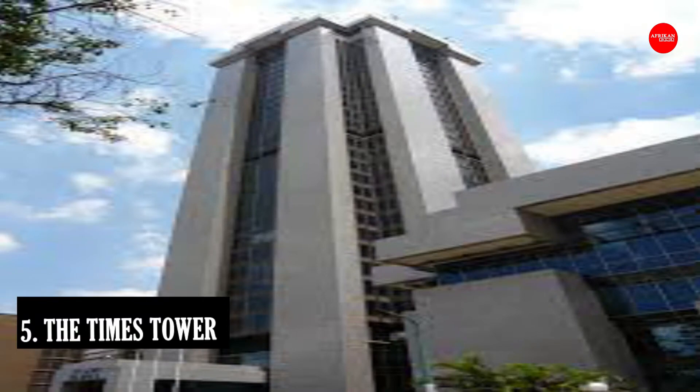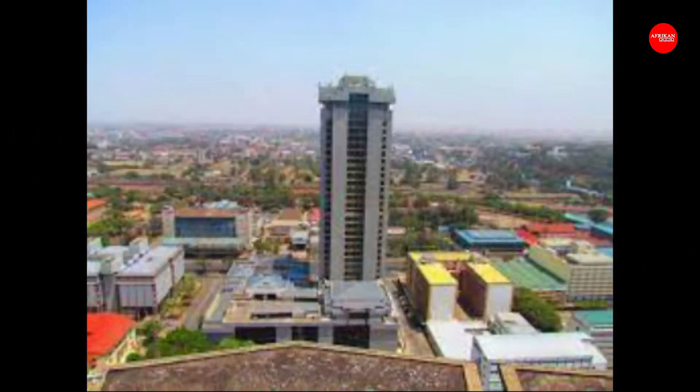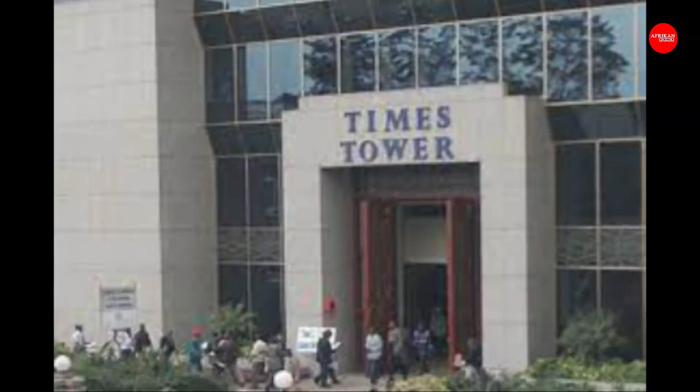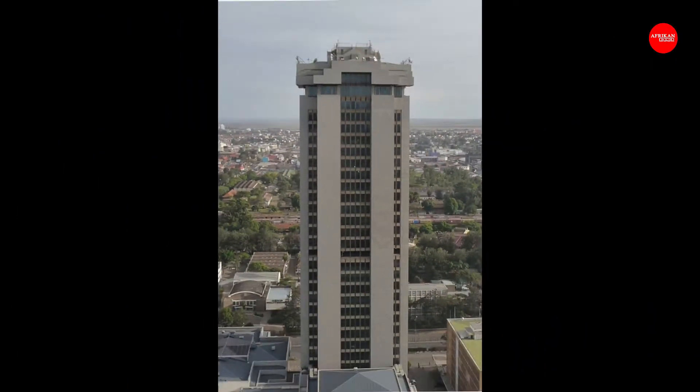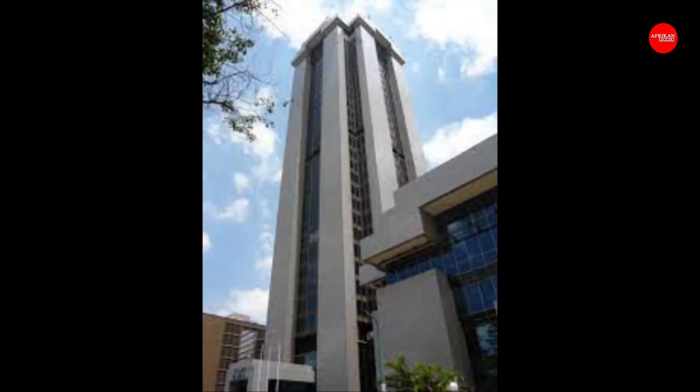At number 5: The Times Tower, also known as the New Central Bank Tower, is an office tower in Nairobi. The tower stands at 140 meters with 38 floors, along with a seven-story banking complex and an 11-split-story car park. It is served by 10 elevators. The 38-story building, completed in 2000, is designed to resist earthquakes and is set on a concrete raft varying in thickness from 0.9 to 3.0 meters.